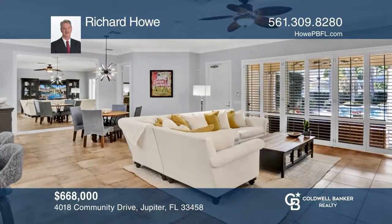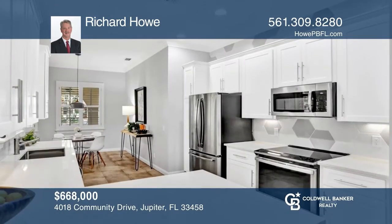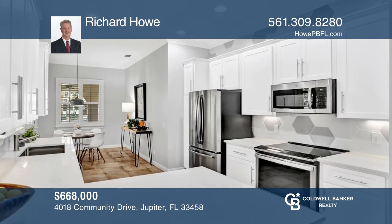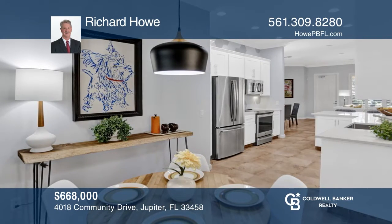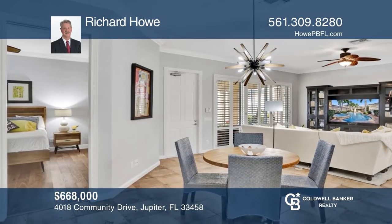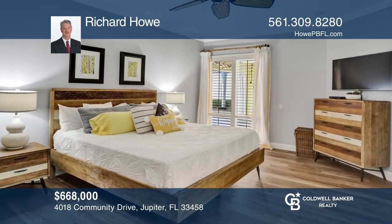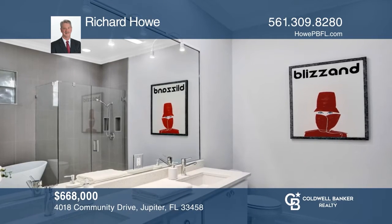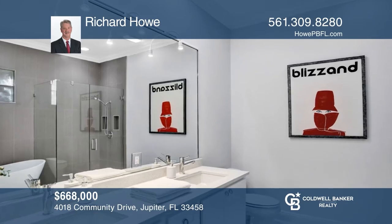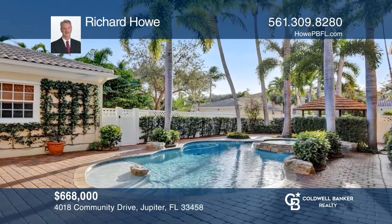This stunning one-owner Devosta Built Home has been meticulously maintained and is turnkey ready. It's located in Tuscany at Abacoa and features an abundance of updates including crown molding, plantation shutters, custom closets, quartz counters, and soft-close shaker cabinet doors in the kitchen and the baths. Enjoy hardwood floors in the bedrooms and tile in the living areas. This home also includes a beautiful resort-style pool and spa. Come see your new home today with Richard Howe.